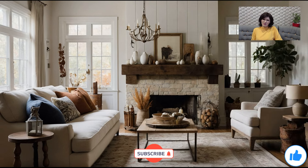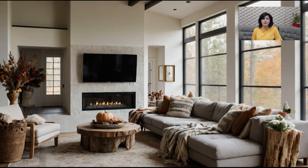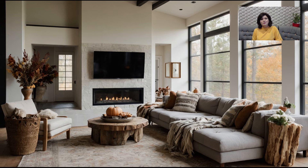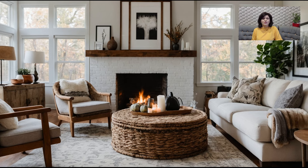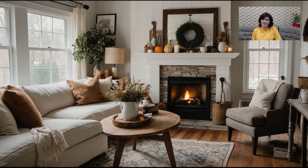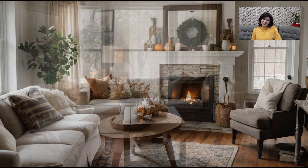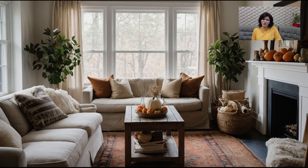As we wrap up today's video on simple and stylish fall living room décor, I hope you've found some inspiration to bring the warmth and beauty of the season into your home. Whether you're making a few small changes or doing a complete room makeover, remember that the key to great fall décor is creating a space that feels cozy, welcoming, and true to your personal style. If you enjoyed this video, don't forget to subscribe to the channel for more home décor tips and ideas. Give this video a thumbs up and let me know in the comments how you're planning to decorate your living room for fall 2024. I can't wait to hear your ideas — thank you so much for watching, and until next time, happy decorating!